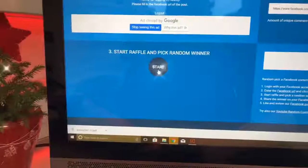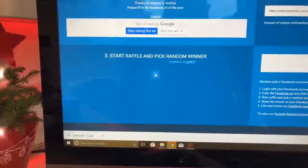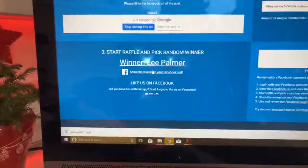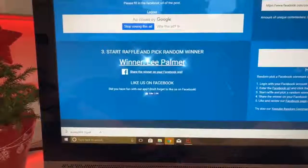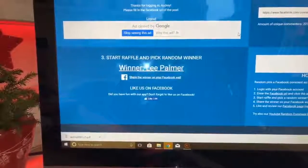Alright, let's do it. Who is it? Lee Palmer! Congratulations, man — you win all three prizes! Alright, let's go see what you won.